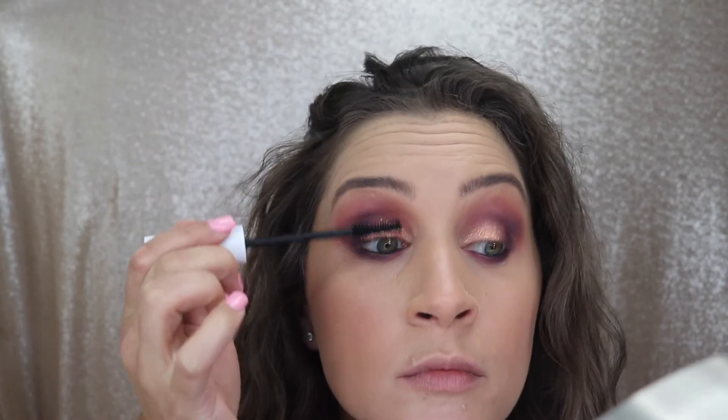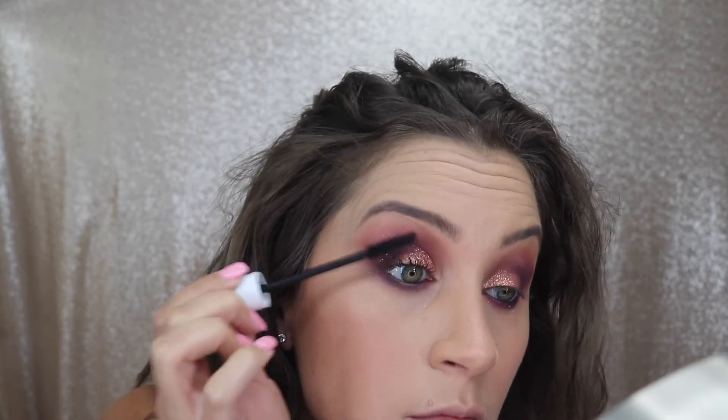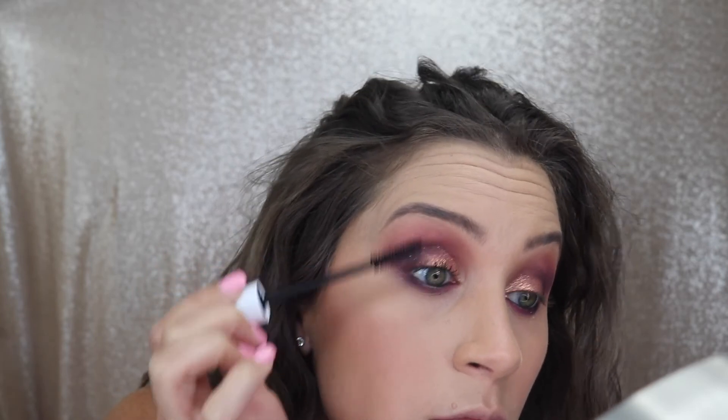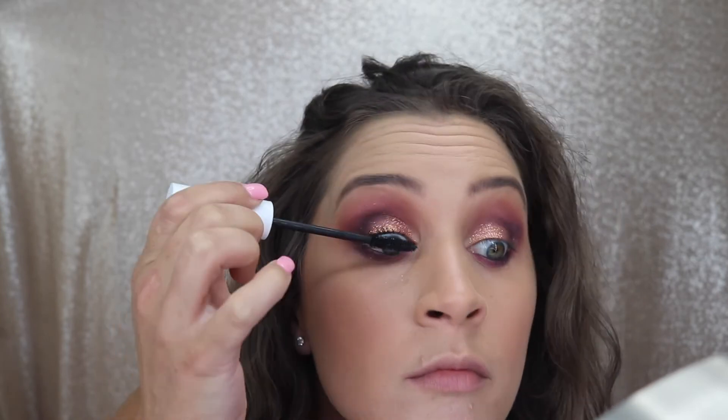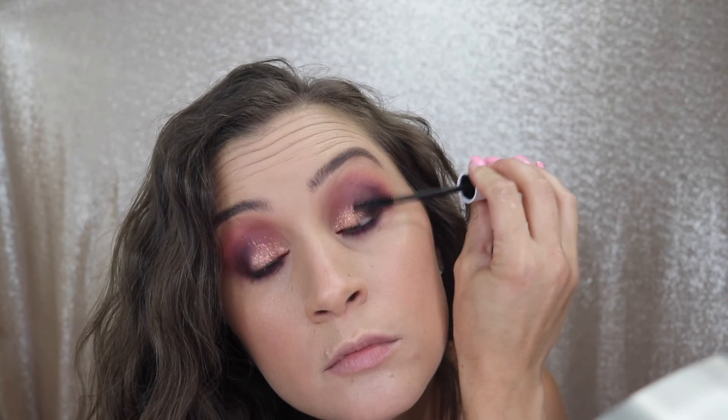I did switch out my mascara today just for y'all. It's another Tarte product — this one is Surfer Curl, which is part of their Sea Collection and a Sephora exclusive. It used to be called Rain Force of the Sea, but I'm glad they shortened it. This mascara is a Clean at Sephora product, meaning it's vegan, gluten-free, and all that good stuff, and it's also sweat-proof with anti-aging antioxidants.